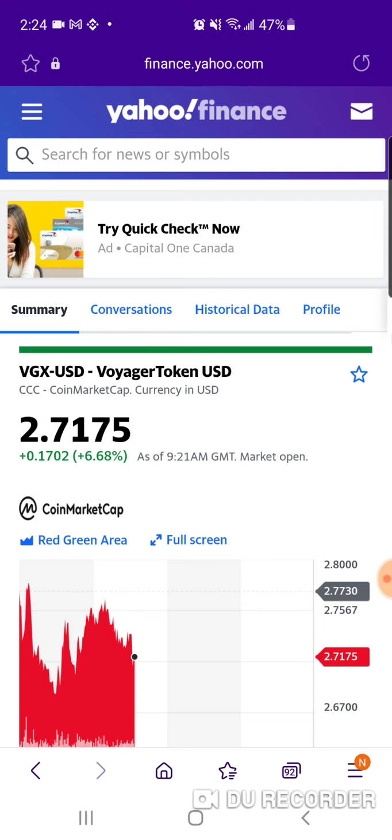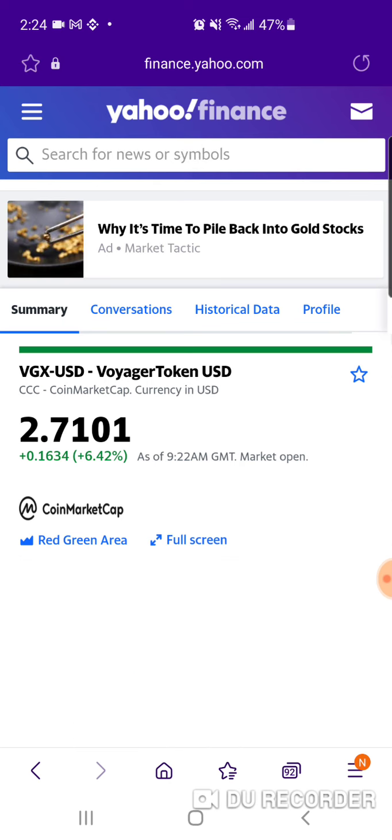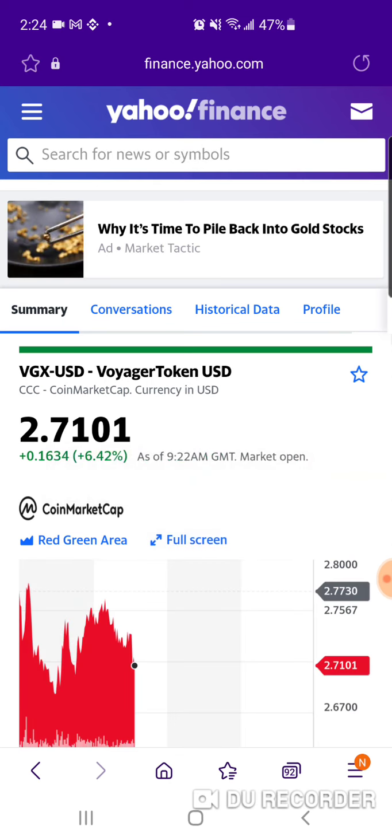So this is November 9th, 2021. I'm making this video and Voyager stock right now is currently trading at two dollars and 71 cents, and I will be buying some VGX token.